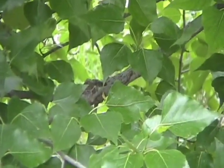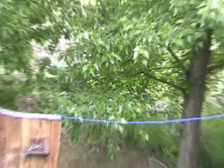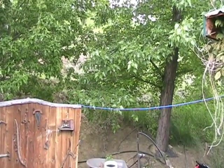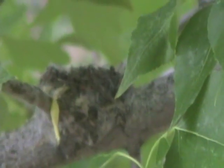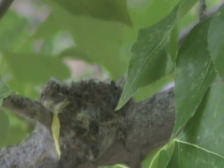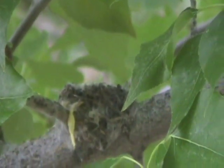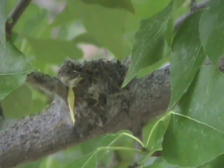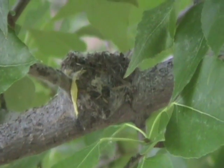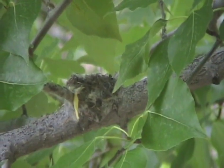She left the nest, and I hope I didn't disturb her in such a way that she won't come back. I don't think so — I was quite a ways from the nest and I'd walked by it much closer than that many times before without realizing it was there. I think she'll be back. I don't think she's laid the eggs yet.